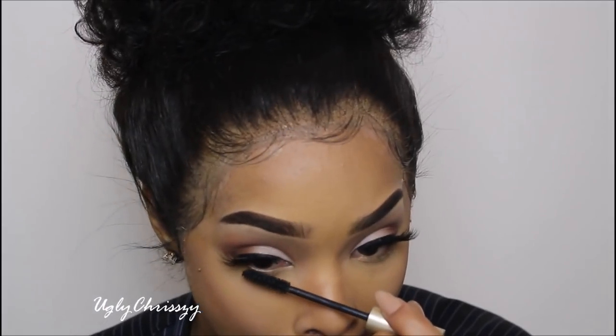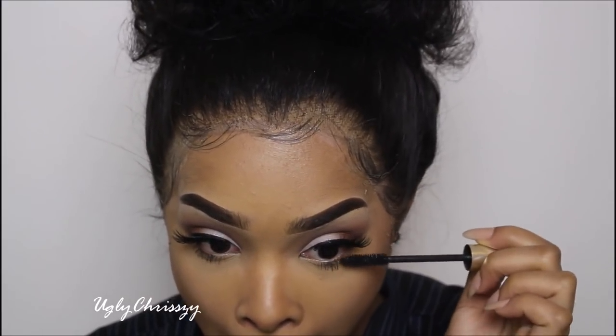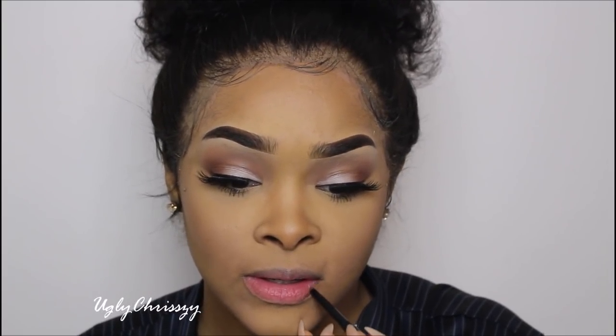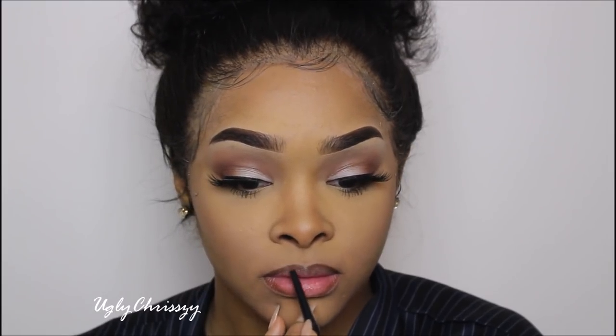Since I'm done with the lashes, I'm going to do my bottom lash. Now I'm going to move on to my lips. I'm still going to do the same neutral lip I always do — I can't get rid of it. I just use a regular medium brown lip liner from the Beauty Splash Store and outline my lips. I'm too lazy to get up and get my chapstick, so I'm just going to lick my lips.